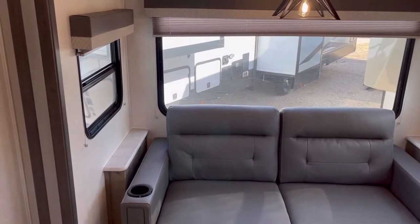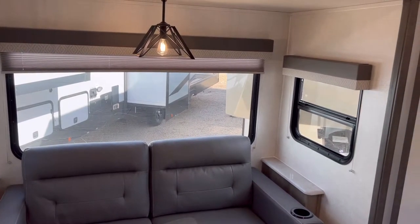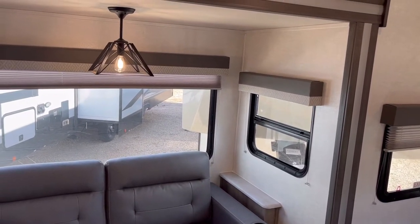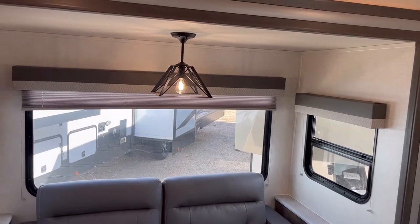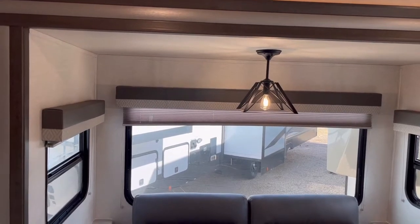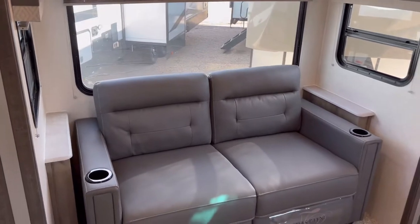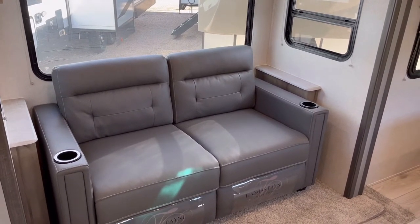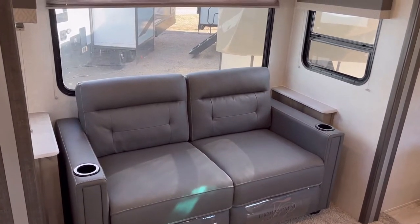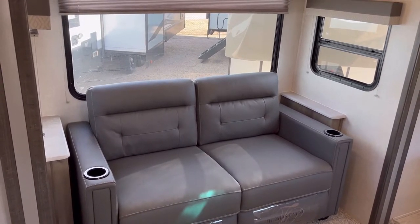Over here in the slide-out you have three big windows. The slide-in windows open for airflow, though the bigger one does not. In this floor plan you can either get the hide-a-bed sofa like we're seeing, a booth dinette, or theater seats. It's one of the very few of this floor plan — because everybody and their brother makes this floor plan — that offers all three options, which I really like.